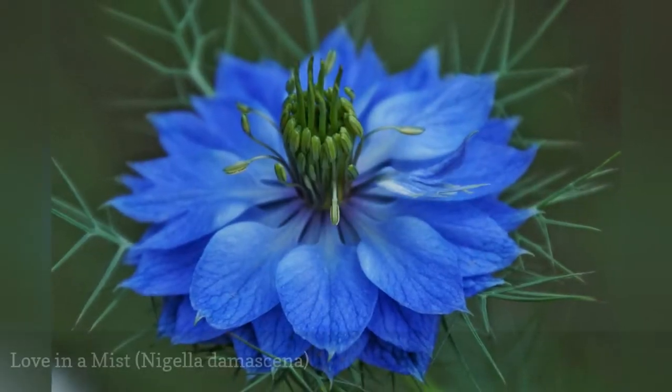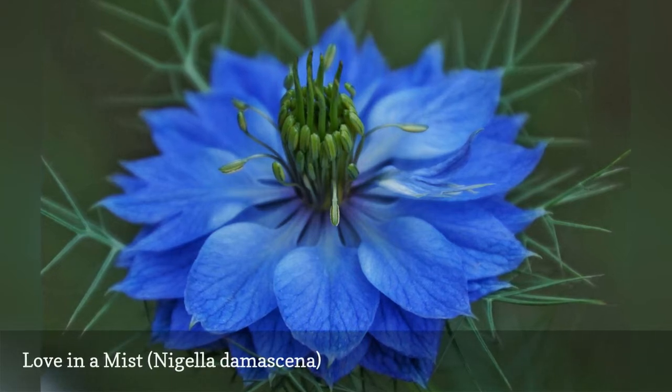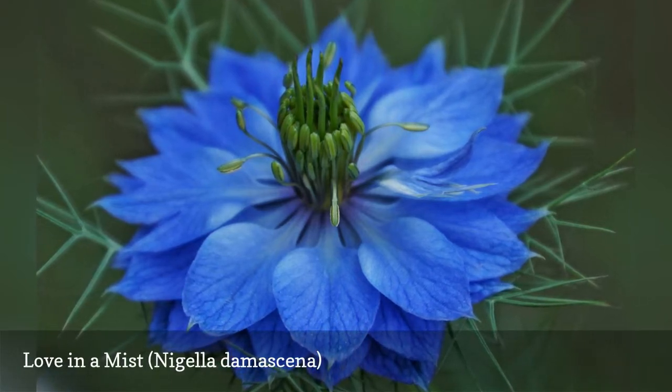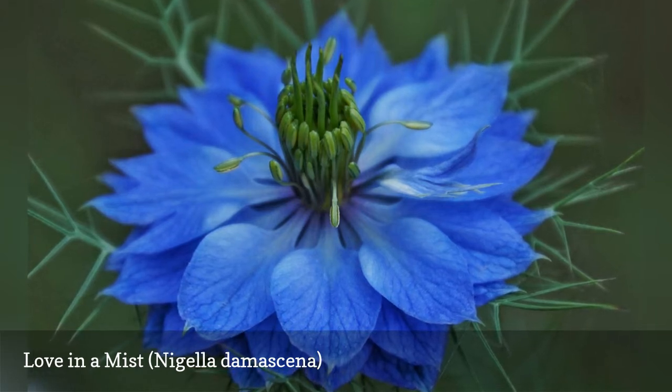Love in a Mist can be direct sown early in the season and then succession planted throughout spring. Its blooms don't last long, but they are gorgeous and are soon followed by their quirky seed pods.